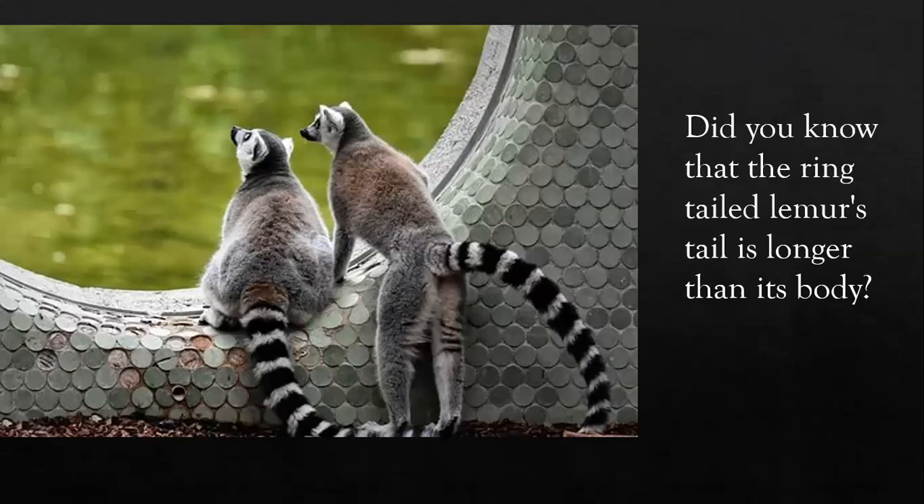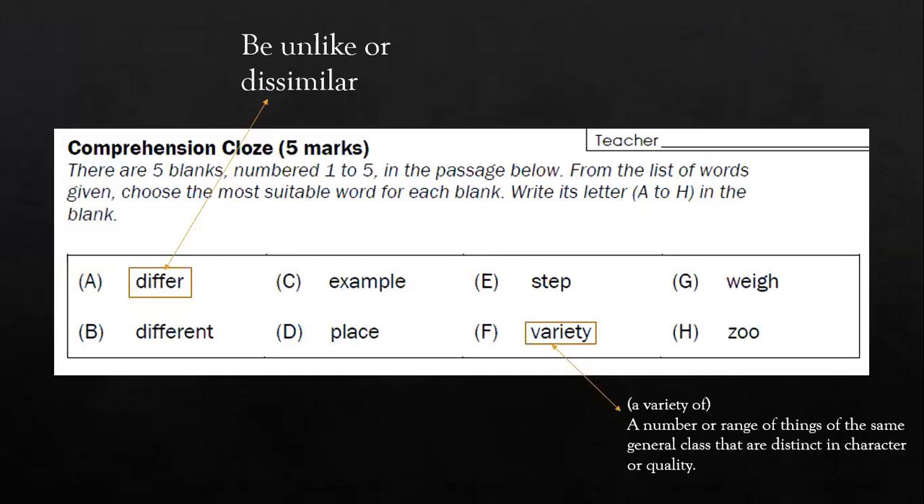Did you know that the ring-tailed lemur's tail is actually longer than its body? Let me go through some of the words in the options given to you, so that will help you answer some of the questions. Option A, the word 'differ' — this may be the first time some of you are seeing this word, but you can think of it as the root word of 'different', which is what you see in Option B. Both words have very similar meanings. 'Differ' would mean to be unlike or to be dissimilar.